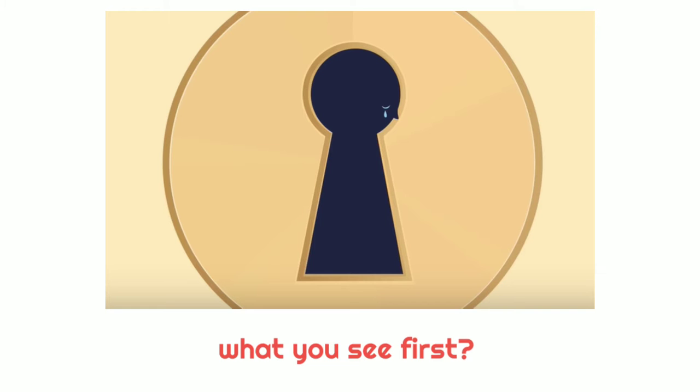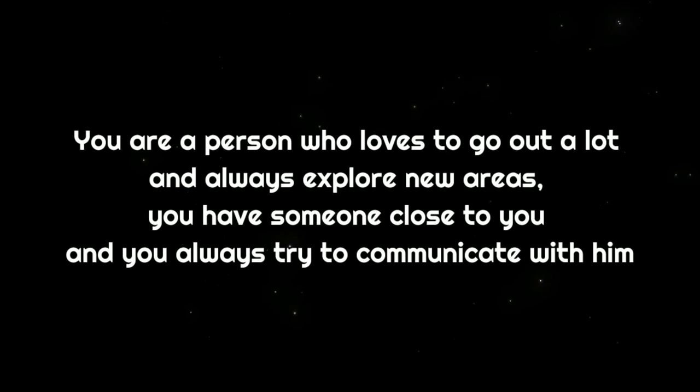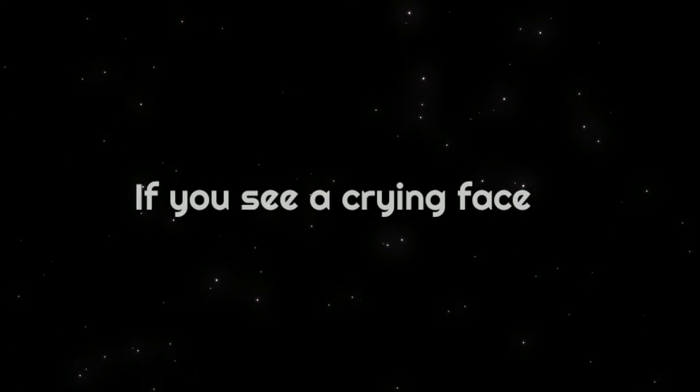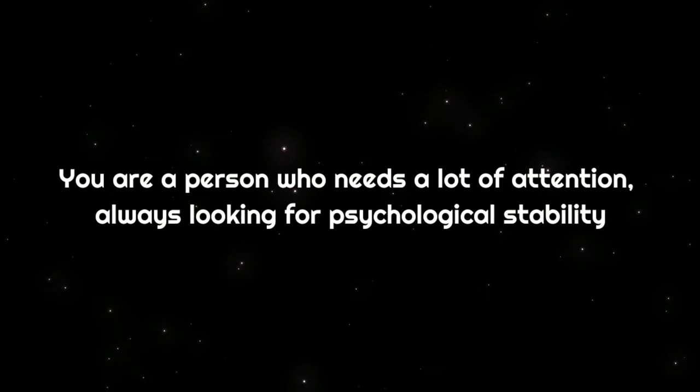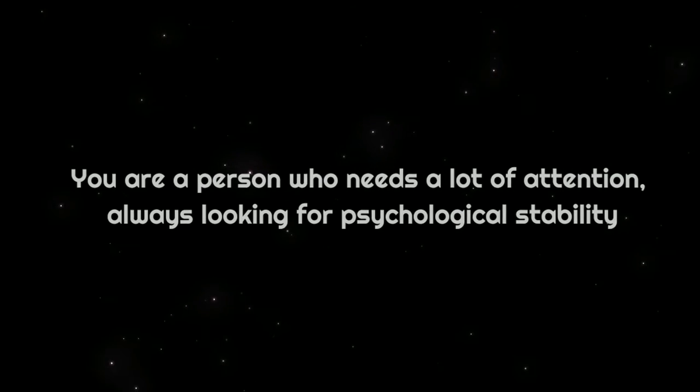What you see first? If you see a door's lock, you are a person who loves to go out a lot and always explore new areas; you have someone close to you and you always try to communicate with them. If you see a crying face, you are a person who needs a lot of attention and is always looking for psychological stability.